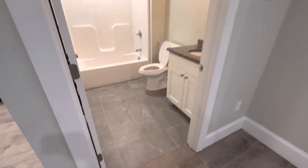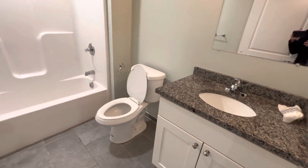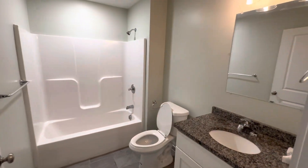Here's the bathroom. You got the granite, and then pretty much everything else with the bathroom — full shower.